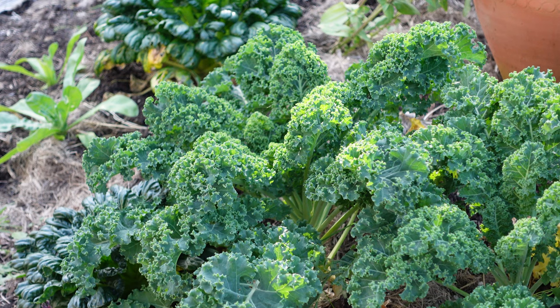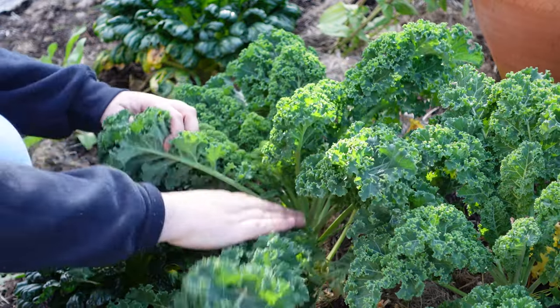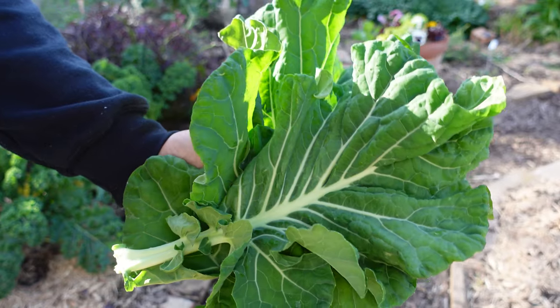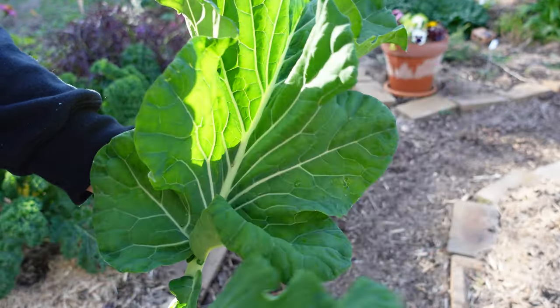Kale is a great option, same with collards which I also have some of in the garden. They both kind of originate from the Mediterranean areas and people have been growing these for hundreds if not maybe thousands of years. It has been a real staple in many cultures in terms of diet and nutrition as well.